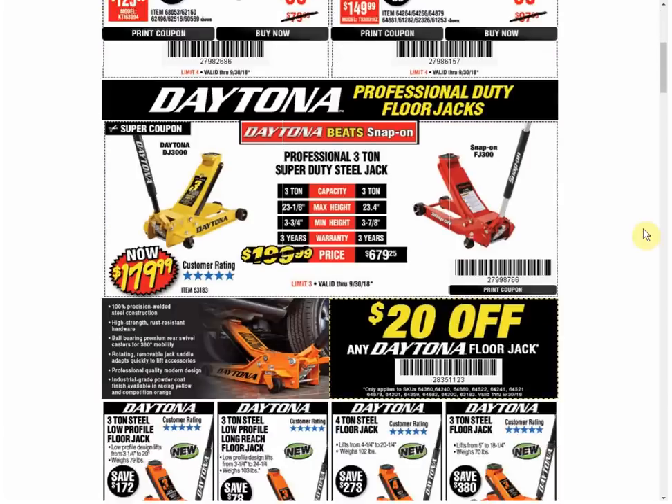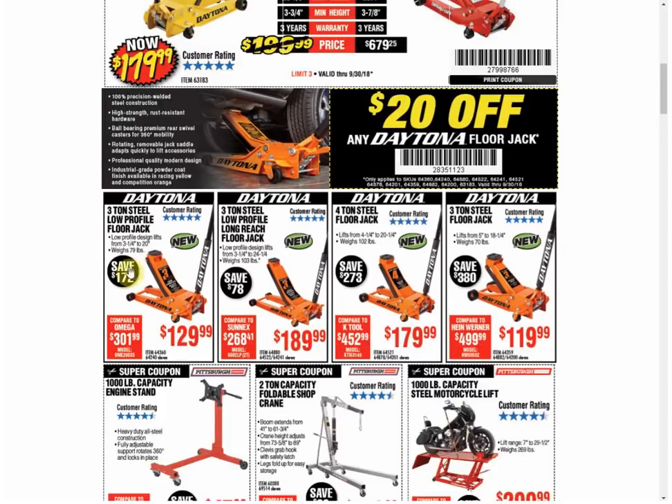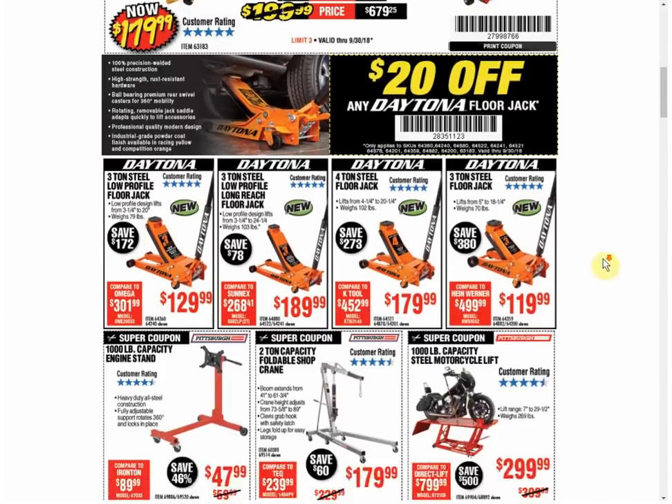The yellow Daytona is the only coupon available and it's always the same price. We also have a $20 off any Daytona floor jack coupon — you can see the different SKUs — and these all expire on September 30th. I'll post that under the SKU number, so if you want any of those, just type the SKU number. I'm also going to create a post on my website with all the best available coupons from this email. I'll try to remember to link that down below, but if you're on the email list on my website, you'll automatically get it anyway.